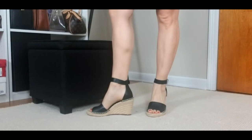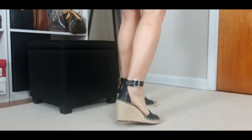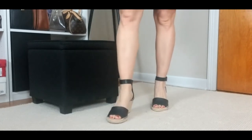Sometimes espadrilles have lacings up the leg that you have to tie, and those are cute but I find them a pain because they untie a lot. These are really comfortable — I've worn them around the house and actually out already because I knew I was going to keep them. As soon as I put them on my feet they felt very comfortable. I got them in a size seven; I wear a six and a half to seven, and in the summertime your feet can swell a little, so I opted for the seven.